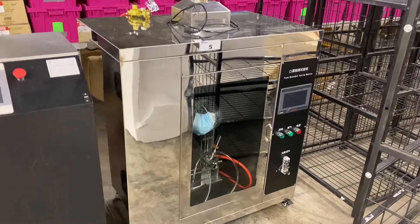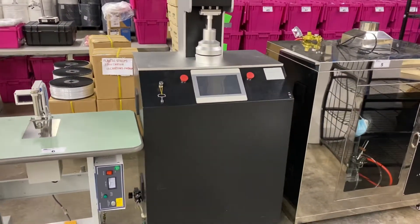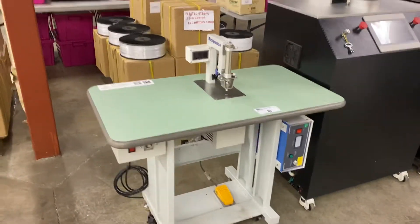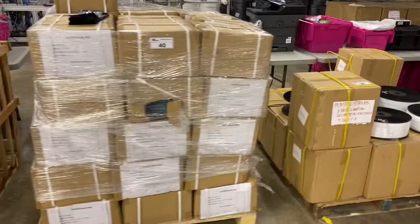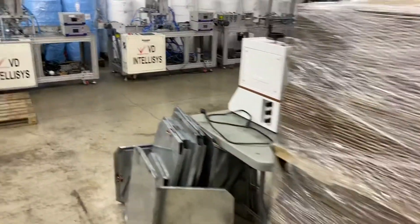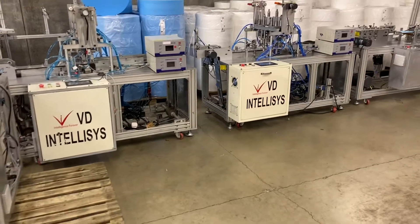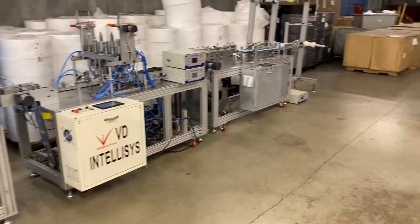Here we have a flame retardant testing machine, a tensile strength machine, a loop welder. You can see all kinds of supplies here. There's a couple of conveyors that are still in the crate. We have two complete lines for manufacturing masks. They were running between 50 to 80 masks a minute.